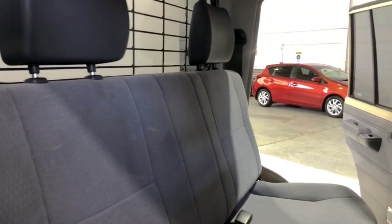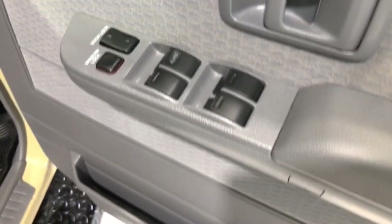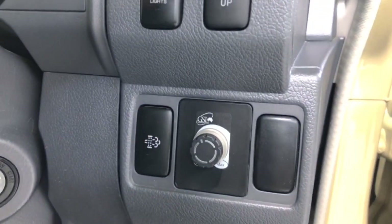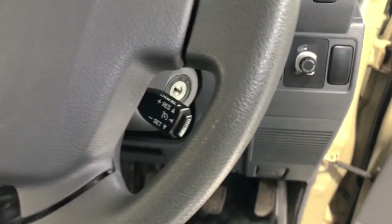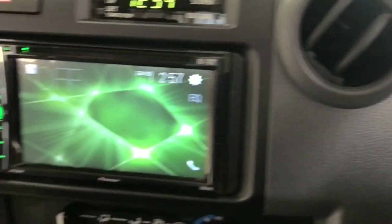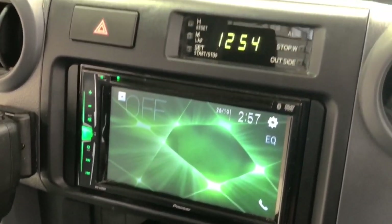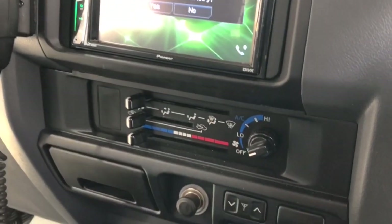It also has 265/70 R16 LT rear tires, and requires a service every six months or 10,000 kilometers, whichever comes first. The 2020 Toyota Land Cruiser 70 GXL has a 3,500 kilogram braked and 750 kilogram unbraked towing capacity. It has a final gear ratio of 3.909.